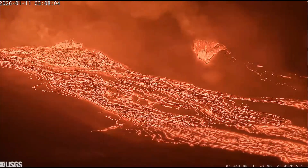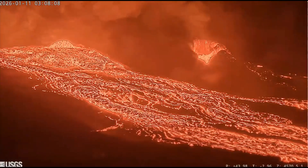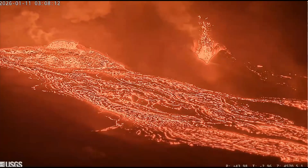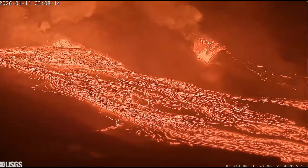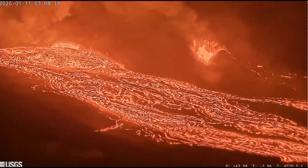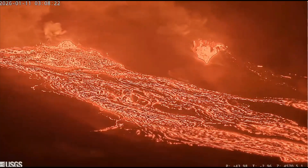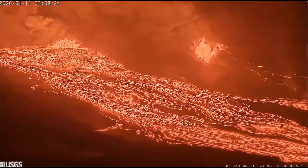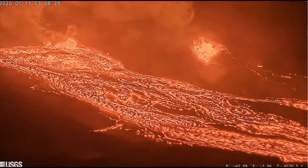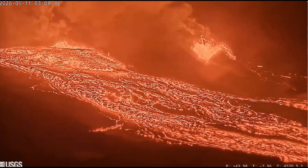The eruption is confined to the closed area of Halema'uma'u Crater — no threat to communities or infrastructure. But hazards are real: volcanic gases, Pele's hair — those fine glass strands — unstable ground, rock falls, and hot lava flows on the crater floor. The caldera rim has been closed to the public since 2007 for a good reason.